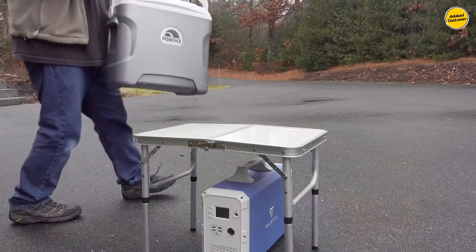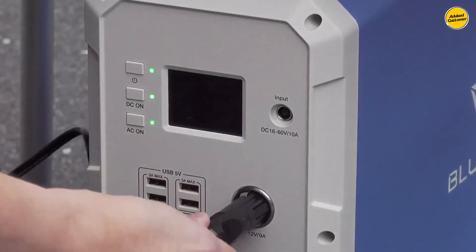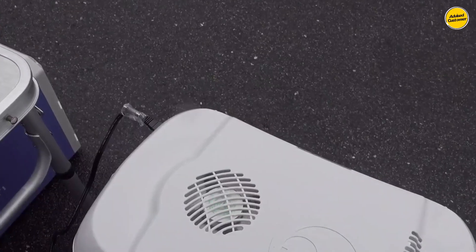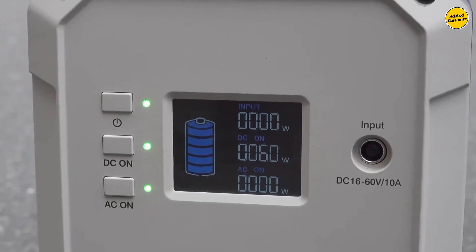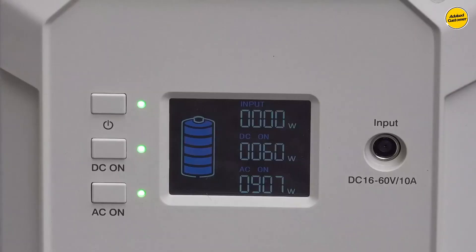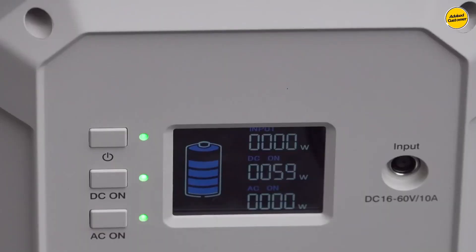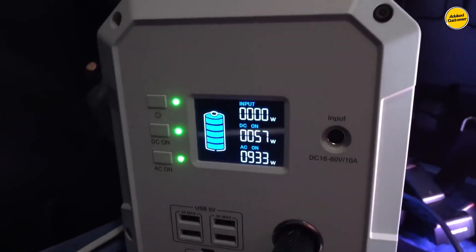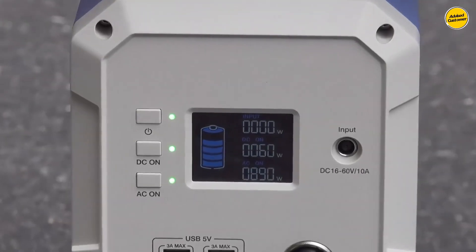Additionally, its lithium-ion battery showcases exceptional durability, providing over 2,500 life cycles. It incorporates protective measures against overcurrent and short circuits, among other built-in precautions. However, it tends to charge relatively slowly when using the wall charger. If you're seeking a high-capacity solar generator without breaking the bank, this is an excellent choice.